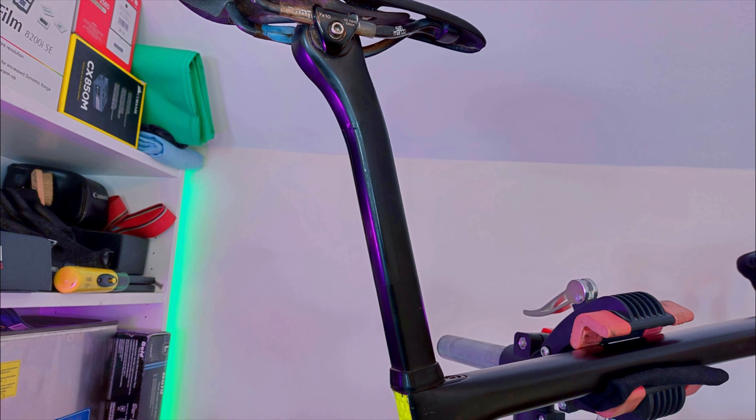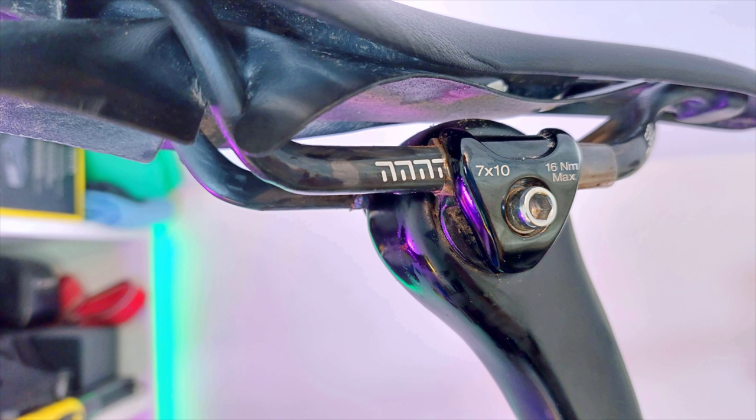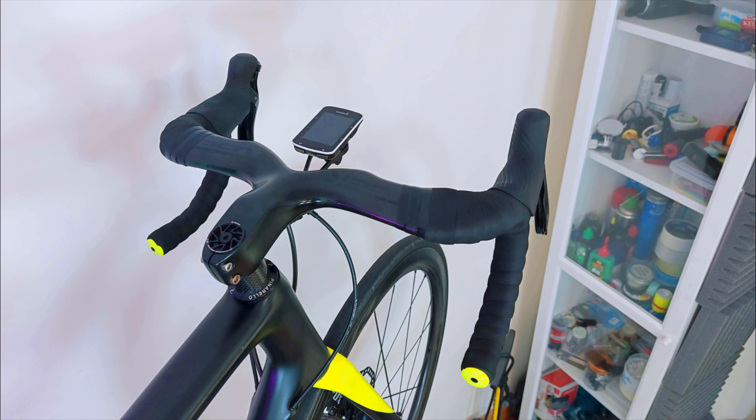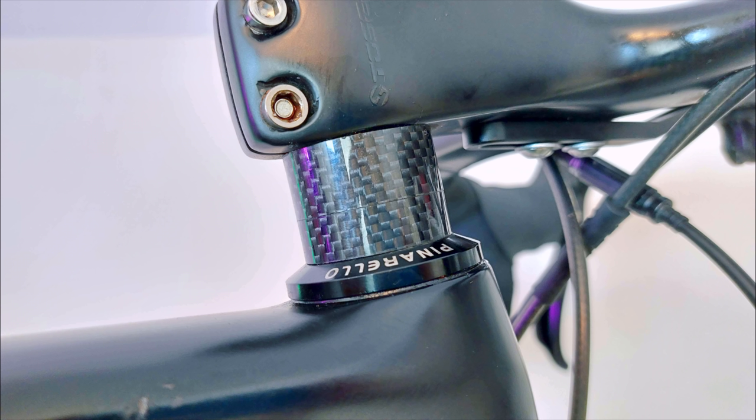Carbon frame, carbon fork, carbon seat post, carbon saddle, carbon saddle rails, carbon bottle cages, carbon Garmin mount, carbon integrated bar and stem, carbon headset spacers, carbon rims, and carbon spokes. I need to lay off the carbon fiber. I definitely have a problem.